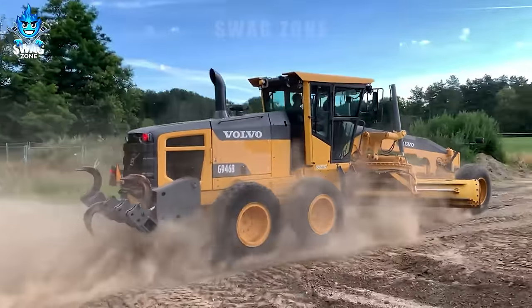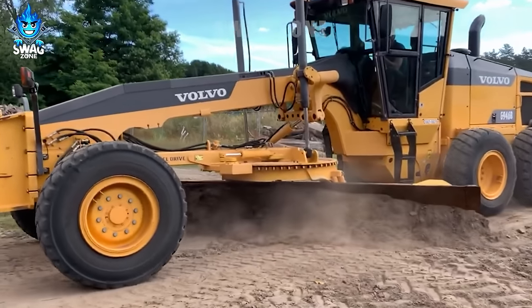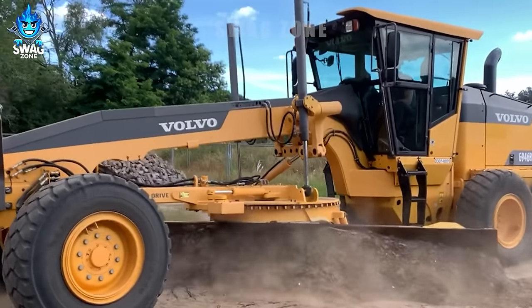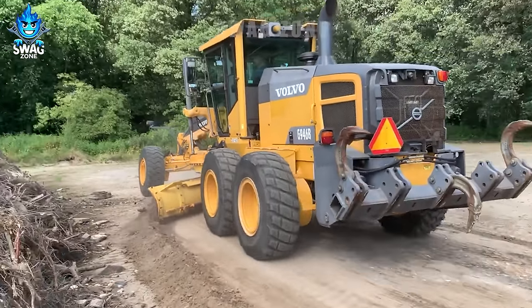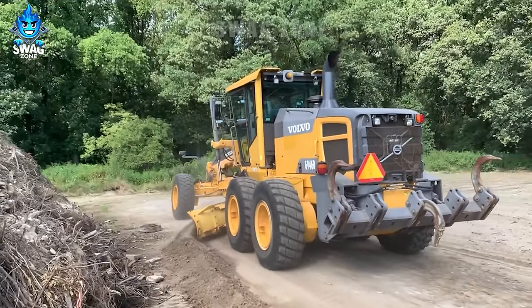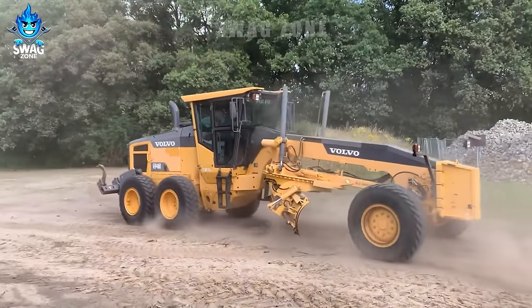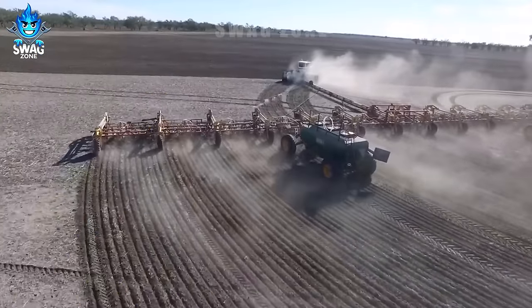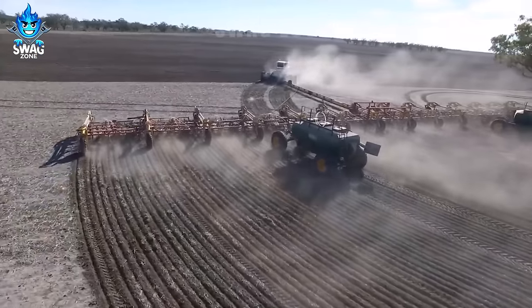The Volvo G946B grader AWD stands out with its outstanding performance and large load capacity. What a beautiful scene this cultivator creates.